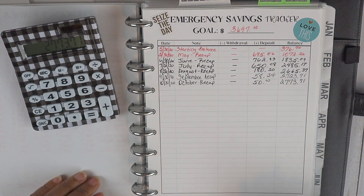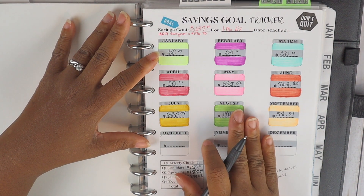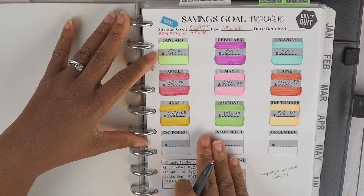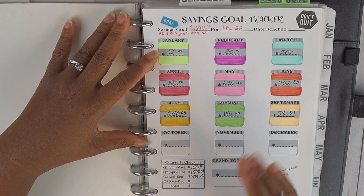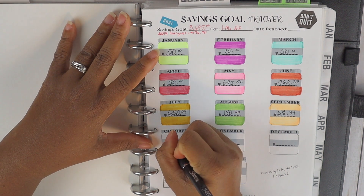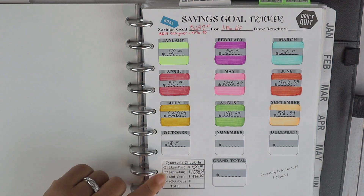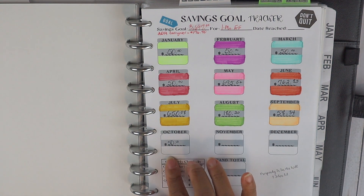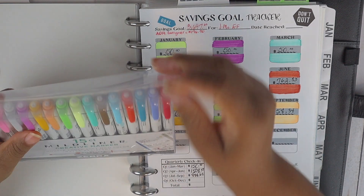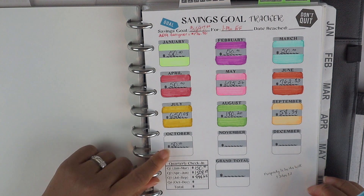Now it's time to update our savings jars. I'm at the monthly saving small jars tracker — the updated 2021 versions are available in my Etsy shop. For October we were able to save $50, so I put that in and now I get to shade in October. I think I'm going to use the blue color.